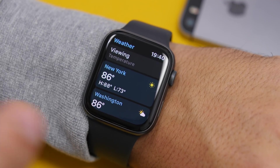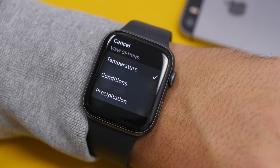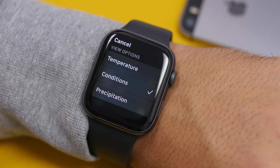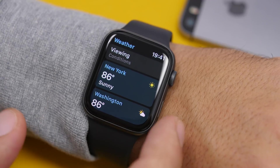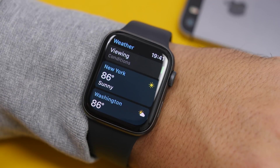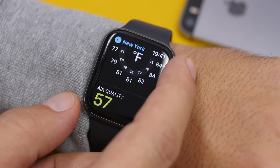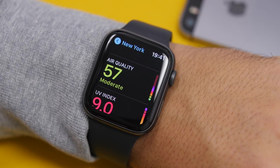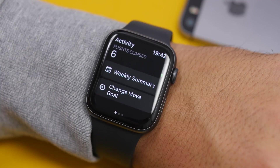With the Weather app on watchOS 7, you'll have a few options at the top. There's a 'Viewing' button where you can choose what you want to display in the list — you can choose between temperature, condition, and precipitation. You'll then see your cities with whatever you chose to display. And if you go into one of the cities, the weather app will also now show the air quality index.